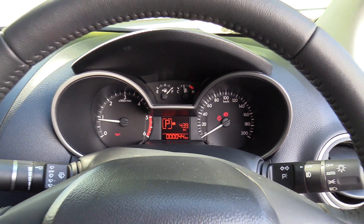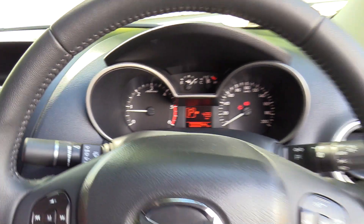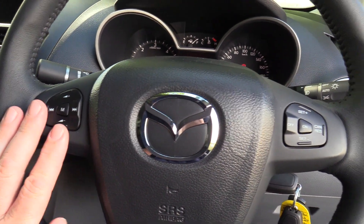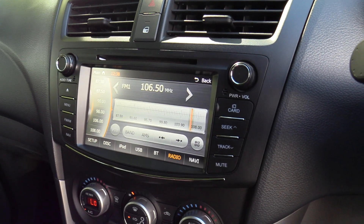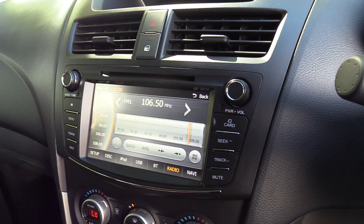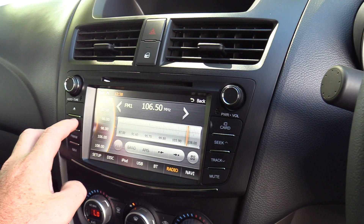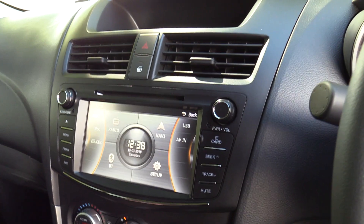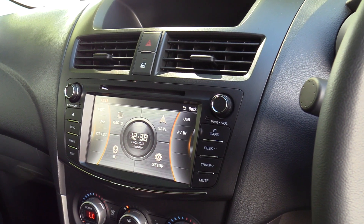We'll just start the vehicle. Auto lights, rain sensing wipers. Multi-function steering wheel controls the audio volume and Bluetooth. Cruise control. And then of course we have the touch screen as mentioned — it's divided into 4 quadrants. Hit the menu and we have playback via USB which is in the glove box. So we have radio, Bluetooth, navigation, USB, iPod etc.